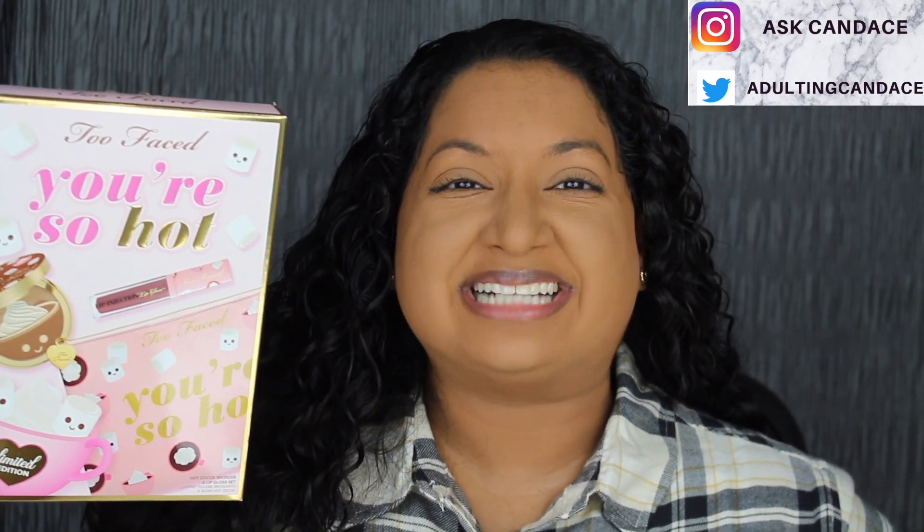Hi everyone, welcome back to my channel. Today we're going to be doing a review on the Too Faced lip gloss and bronzer set. If you do want to see a review and a demo, then please keep watching. As a huge favor, if you like this video, give it a thumbs up and comment anything down below. I greatly appreciate it. I read all the comments and I will do my best to reply back.